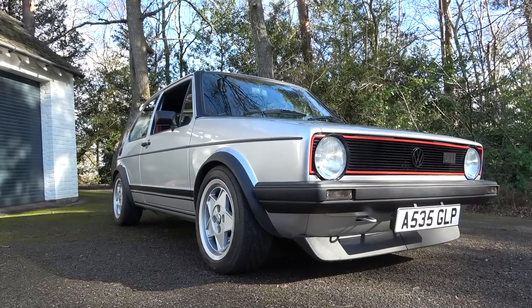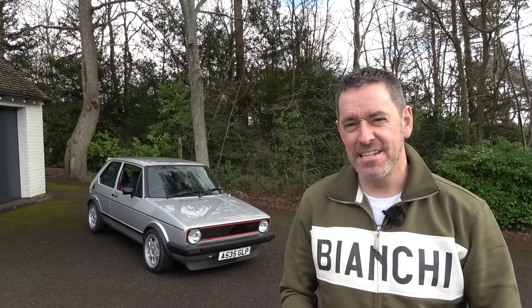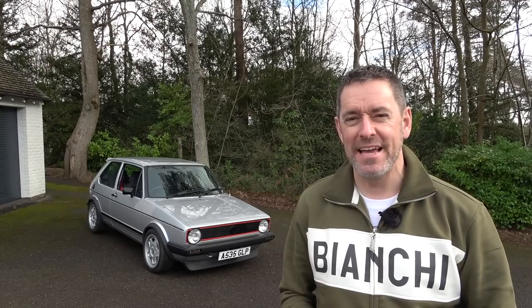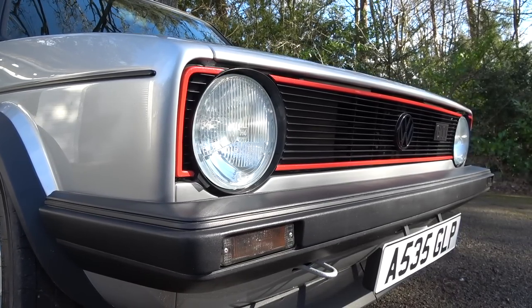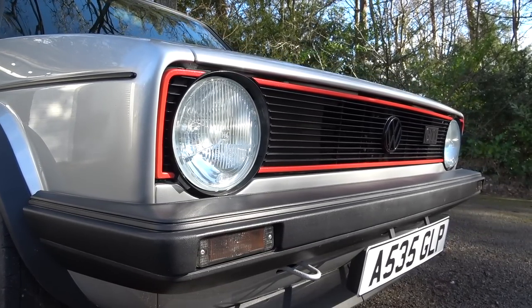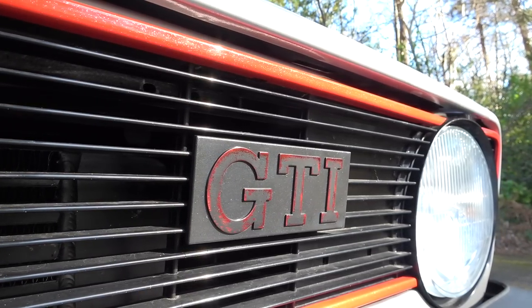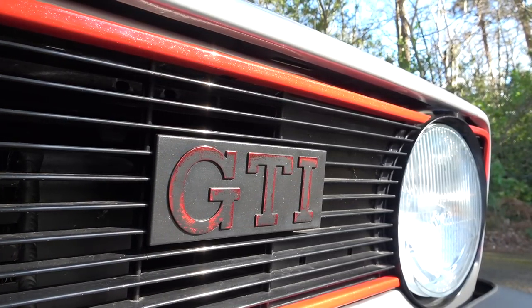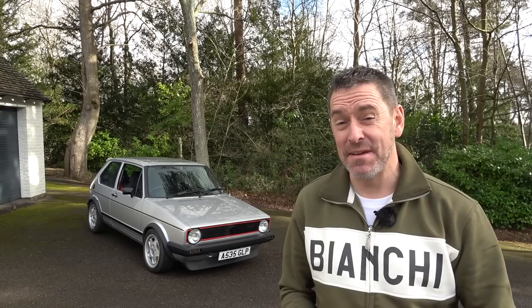In May 1974, VW introduced the Golf - a front-engined petrol car to replace the Beetle. And just two years later, in their ultimate wisdom, they decided to put a fuel-injected 1.6 litre engine in, and they invented a three-letter acronym: GTI. And that, my friends, changed the motoring world forever. The hot hatch was born.